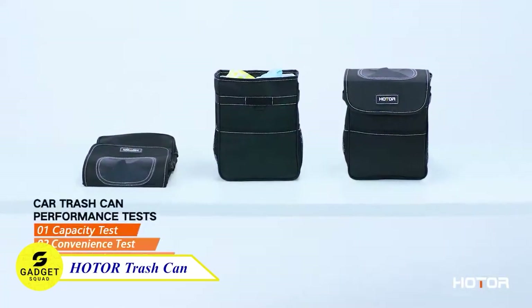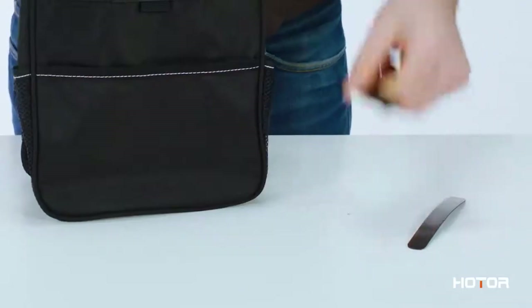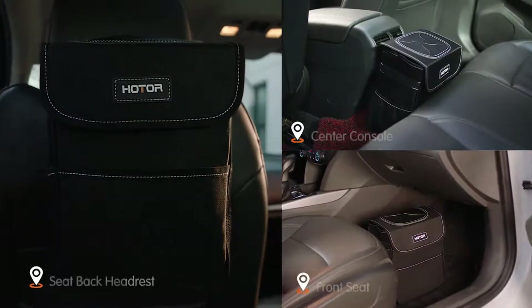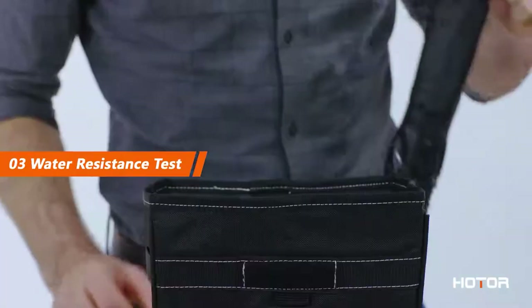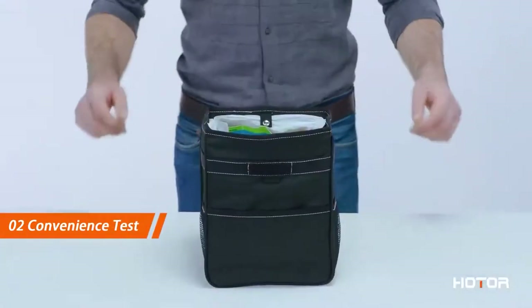Is your car always full of trash? The Older Garbage Can is the best solution. This can be easily attached to the front and back headrests or the center console, providing easy access from all angles. Whether on the floor, car seat, or hanging from the seat back, this trash can adapts to your needs. Made from waterproof and leak-proof material, it's a breeze to clean. Most importantly, it can also be used as a storage bag.